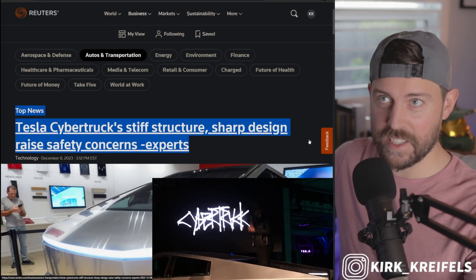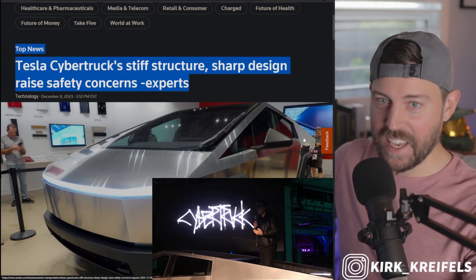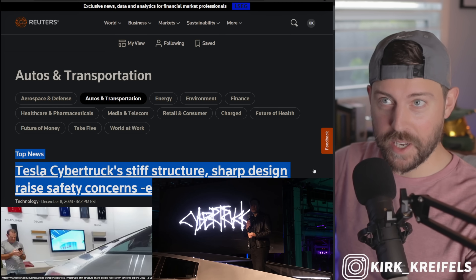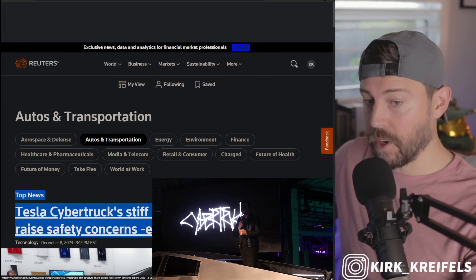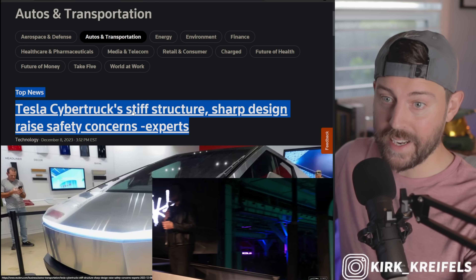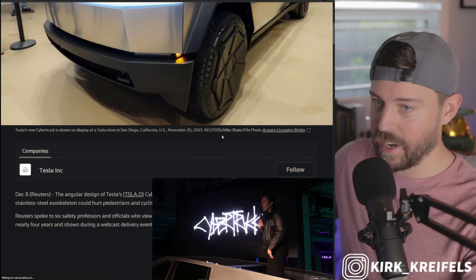If you want to see more Tesla content on the channel, smash the like button. Let's get into this article from Reuters — this topic's been in my queue for a few days, and it's still the top article in their autos and transportation section. It must be a very hot topic, and that's why we're going to weigh in on it.